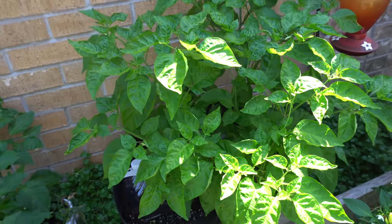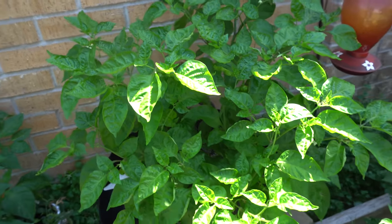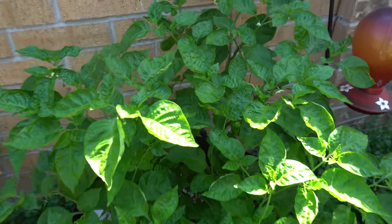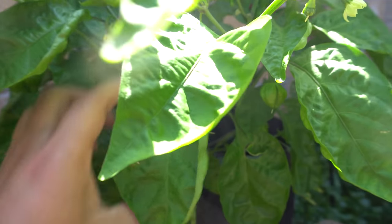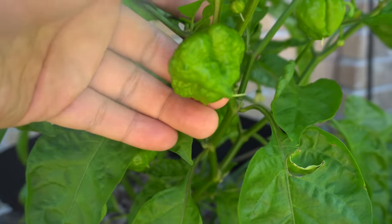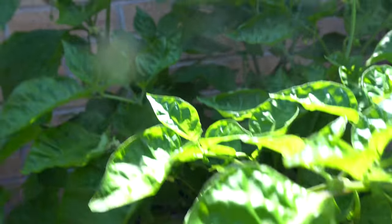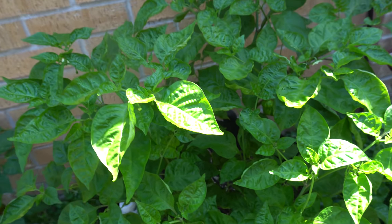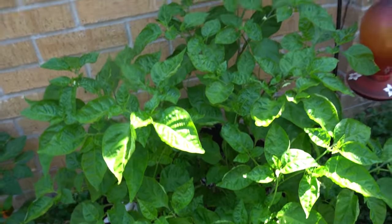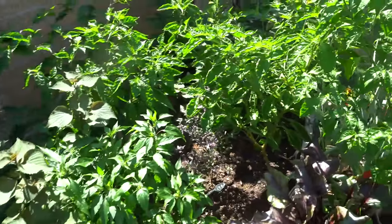Next we have my Lemon Starburst — this is the one I grew for a contest, though I don't think it's going to be anywhere close to winning. It just started pushing out pods and the shapes are actually pretty nice: the stinger and saucer shape look pretty cool. I think I have around maybe 20 pods on here right now.